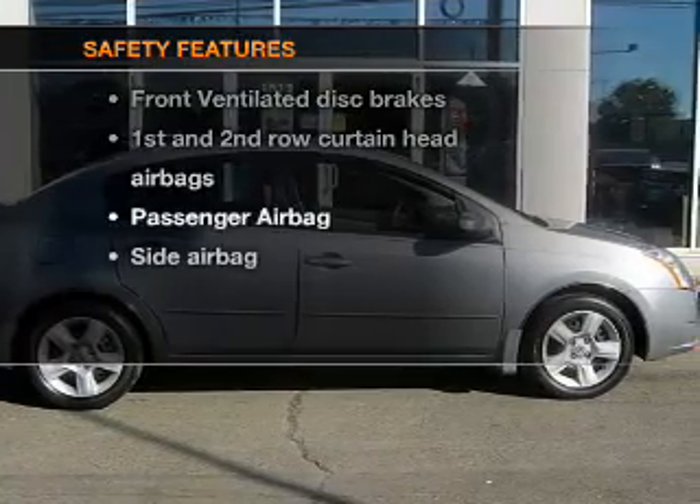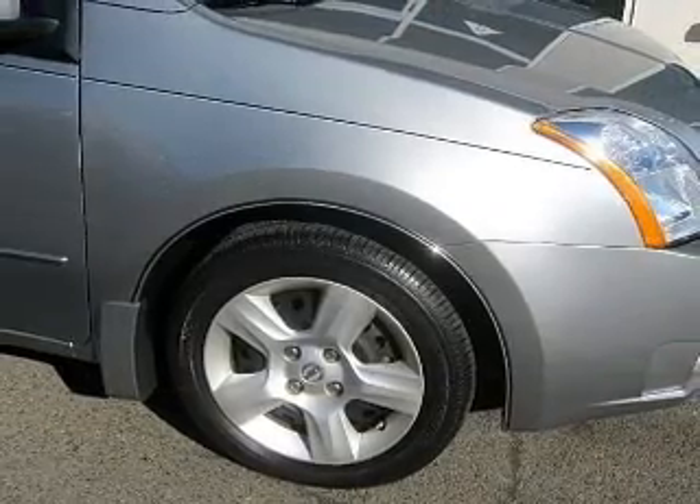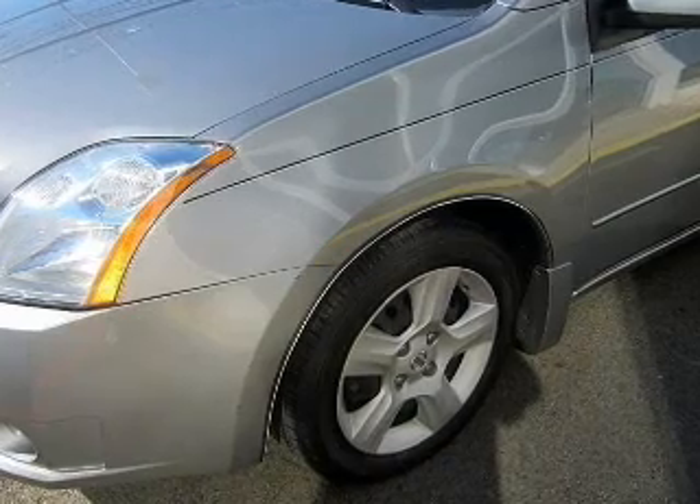If safety is a high priority, rest assured knowing these top safety components are included: front ventilated disc brakes, curtain head airbags, passenger airbag, side airbag, low tire pressure warning, and independent suspension.